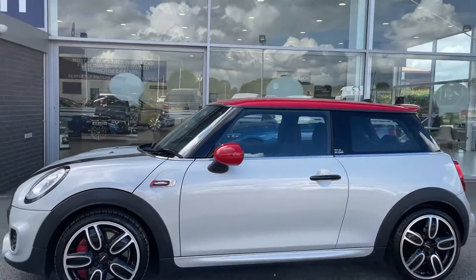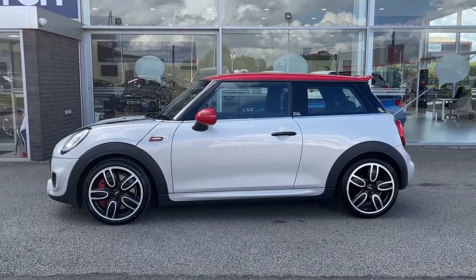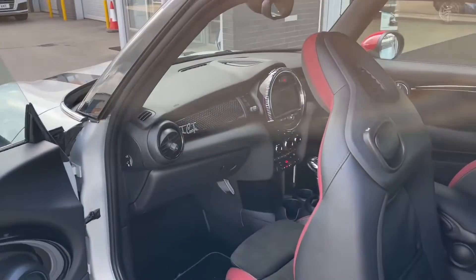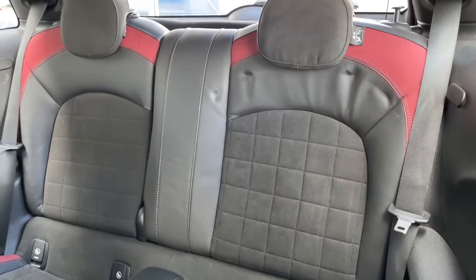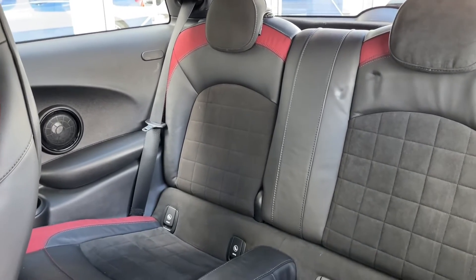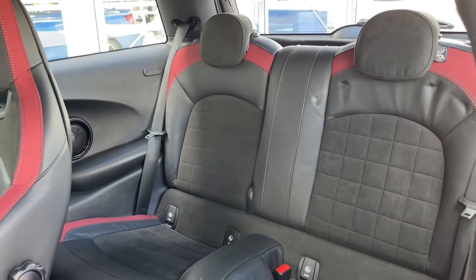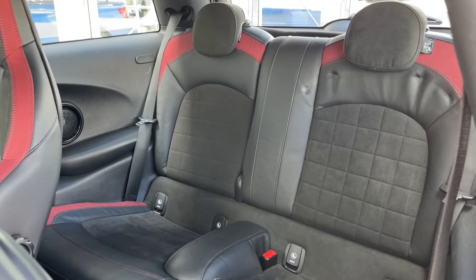Running down the sides of the vehicle you will be able to see the John Cooper Works badging, and taking a closer look at the red door mirrors and red roof. Now going into your rear seats — because this is a three-door, you have to pull either the driver's seat or passenger seat forward to get into your rear seats.